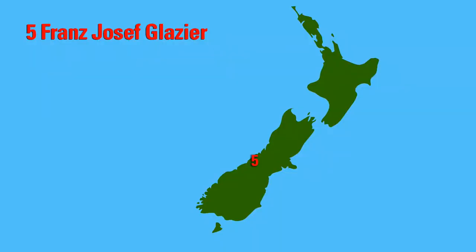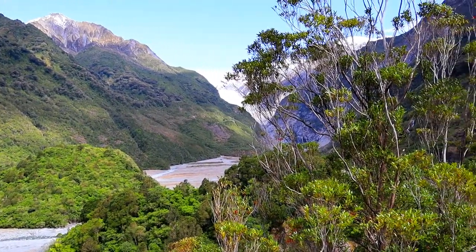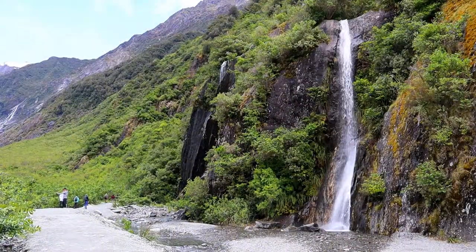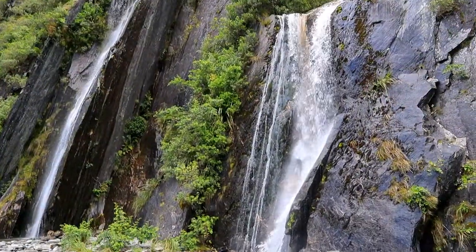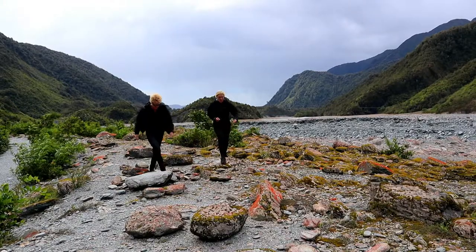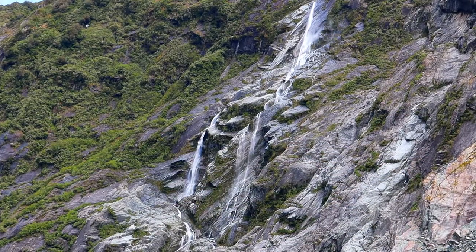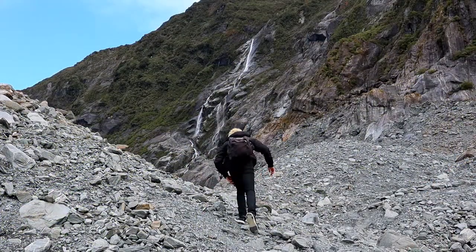Now here comes number 5, the Franz Josef Glacier. It's a glacier with lots of waterfalls and glacier water coming down from the mountains. If you want you can do a guided tour through the glacier. In the area around the glacier you will also see lots of other cool stuff.